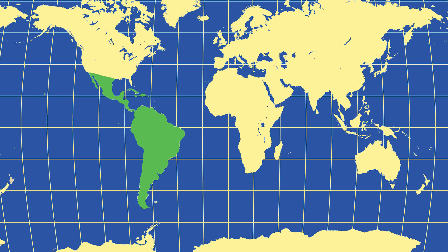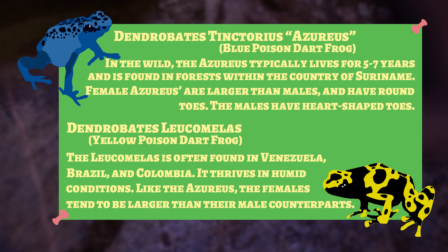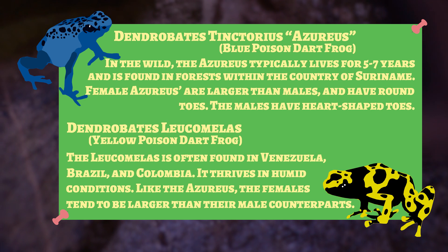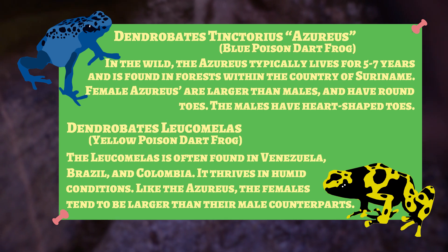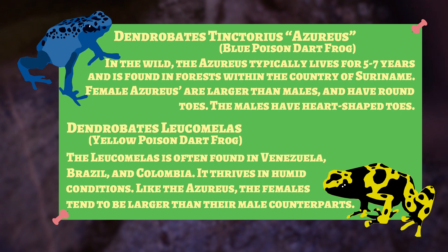They're found through Central and South America. There are a number of different species and a number of different colors. This is a blue one called an azureus, and the orange and black one is a leucomelius. Their back patterns are sort of like fingerprints — there are different patterns between the two, so the frogs could probably tell each other apart.